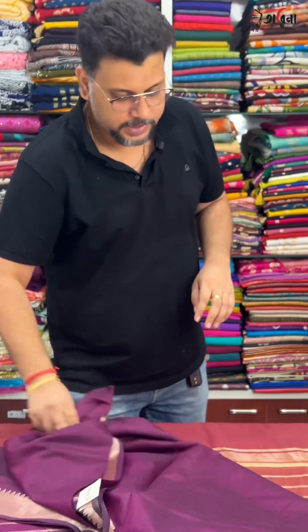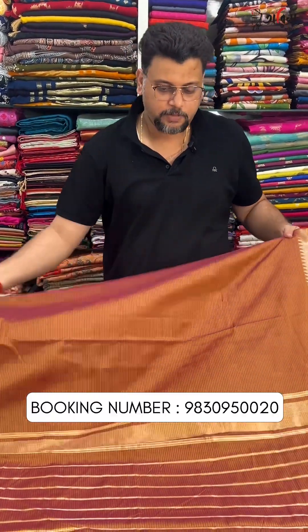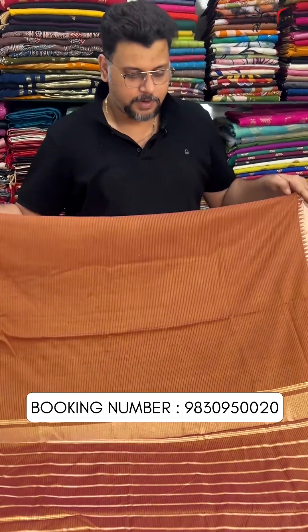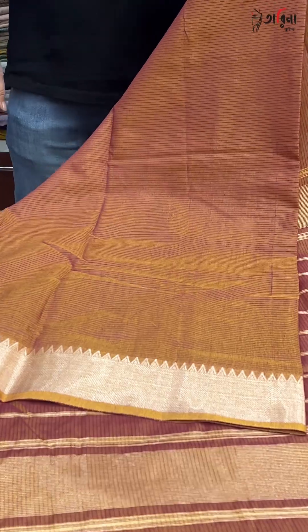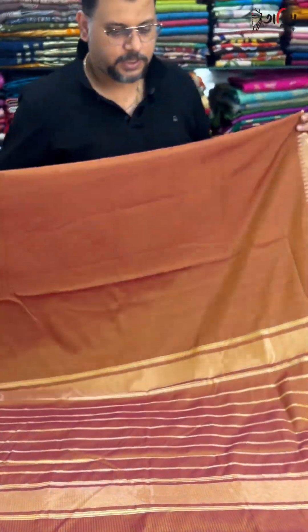Cotton silk fabric — cotton silk semi-Mongol Giri, Mongol Giri replica. Booking number is 9830950020. Mustard color with golden zari — rust mustard color with golden jari.